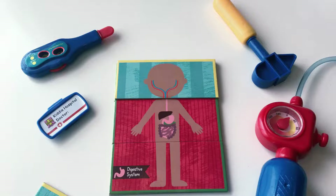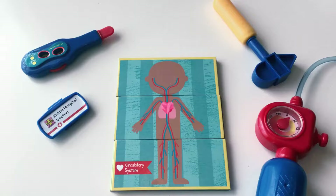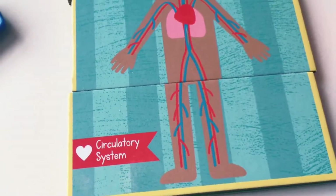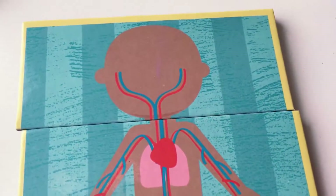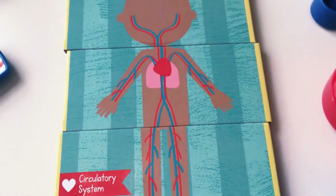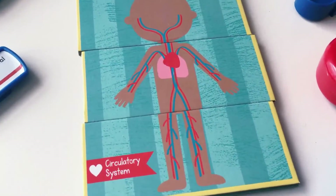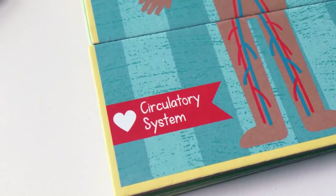Blood vessels. The heart. The circulatory system. Look at the inside of your wrists — you can see them, your blood vessels. They carry red and white blood cells throughout your body. Red to bring oxygen and white to fight infection. Your heart pumps the blood throughout the body, and your lungs provide the oxygen. The circulatory system.